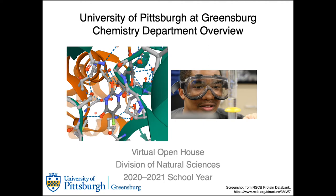I'm Dr. Jordan Booth. I teach chemistry and biochemistry at Pitt-Greensburg, and today we're going to talk about the chemistry major.